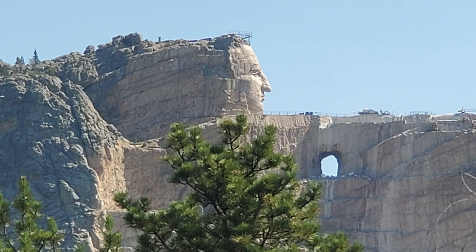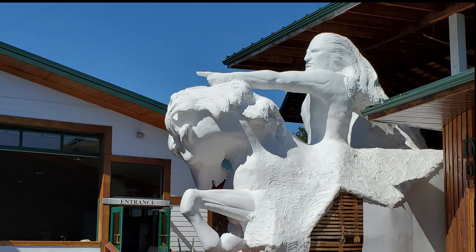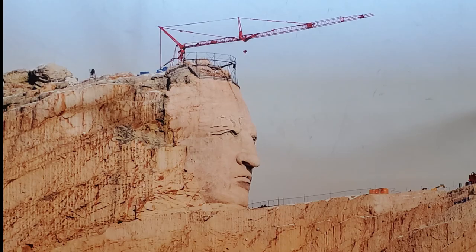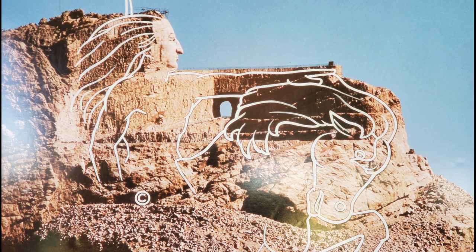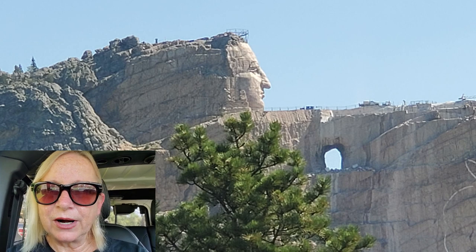Oh wow, there it is! How exciting. This is what the final sculpture will look like when it's finished. They've been working on it since 1948. The head of Crazy Horse is 89 feet tall. The finished version will be 563 feet high and 640 feet long. This monument is the largest being carved anywhere in the world.